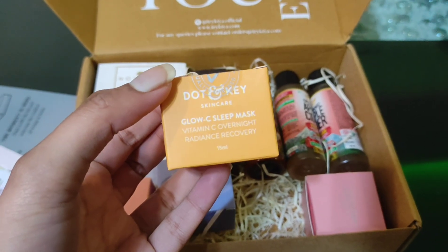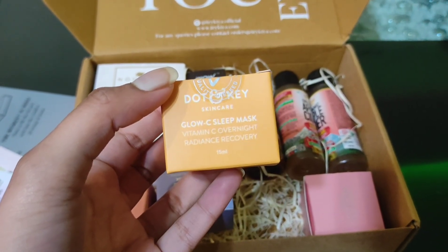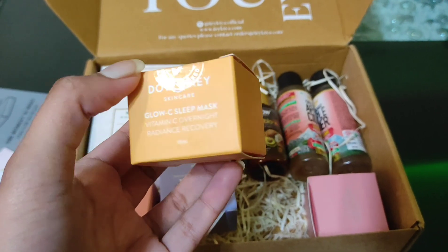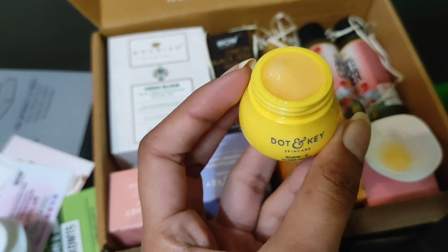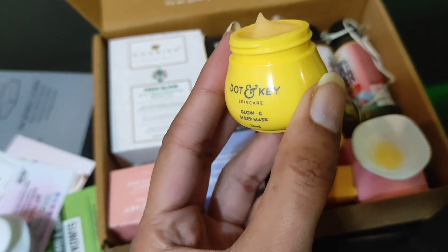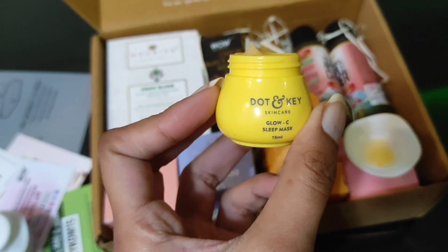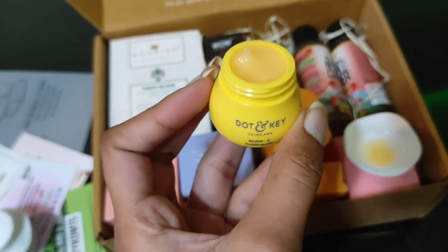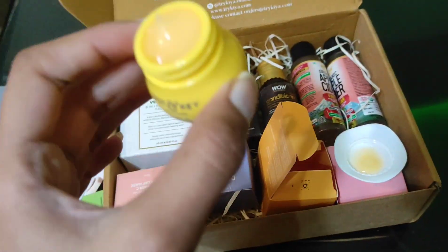The next product is again from Dot and Key — the Glow-C Sleep Mask, a Vitamin C Overnight Radiance Recovery Mask. Opening it up — this product was filled to the absolute top. I really like the quantity in this one. It's a sleeping mask and it looks really amazing.